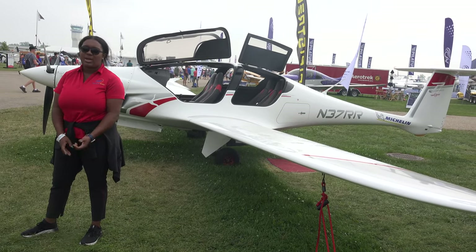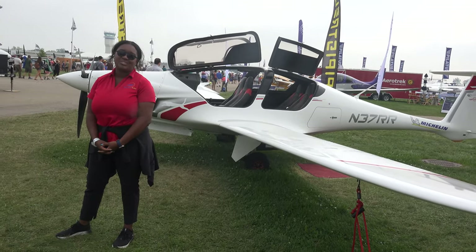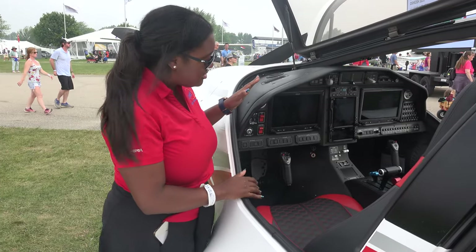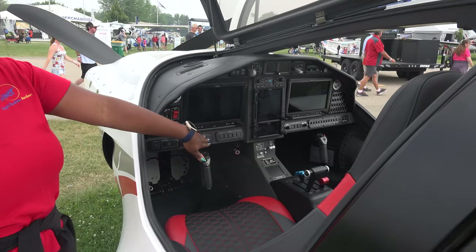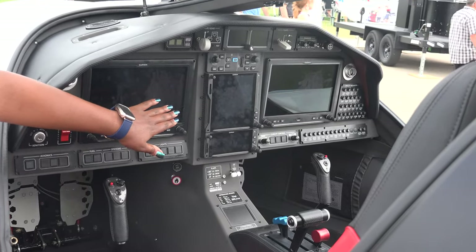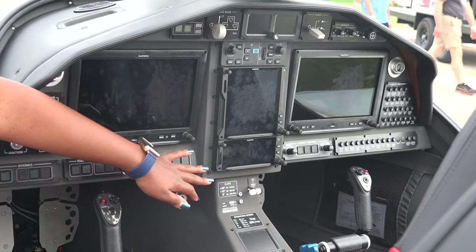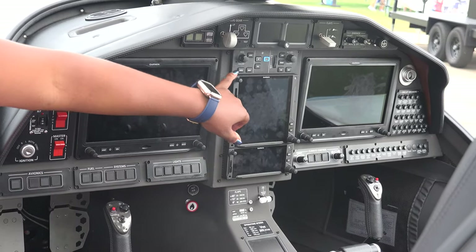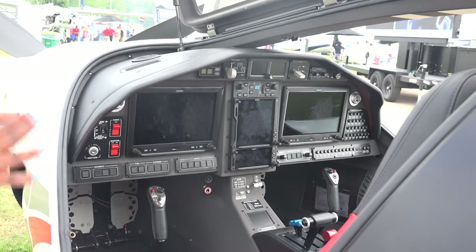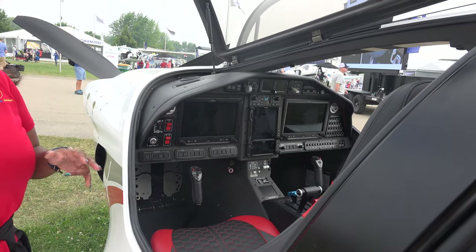The interior is really, really premium. I'd like to show you some of the inside. So let's talk about the panel for just a second. We have the dual G3X touchscreen, a GTN 750 XI, GTN 650 XI, and then we have this really awesome Mid-Continent instrument as a backup. Excellent panel, great for IFR flying.